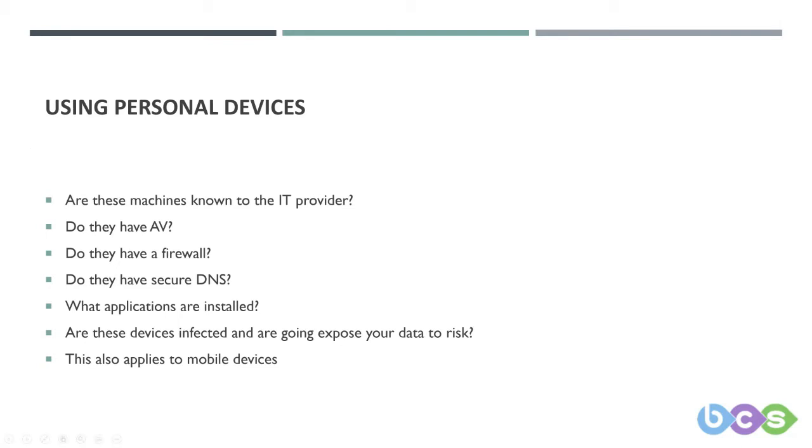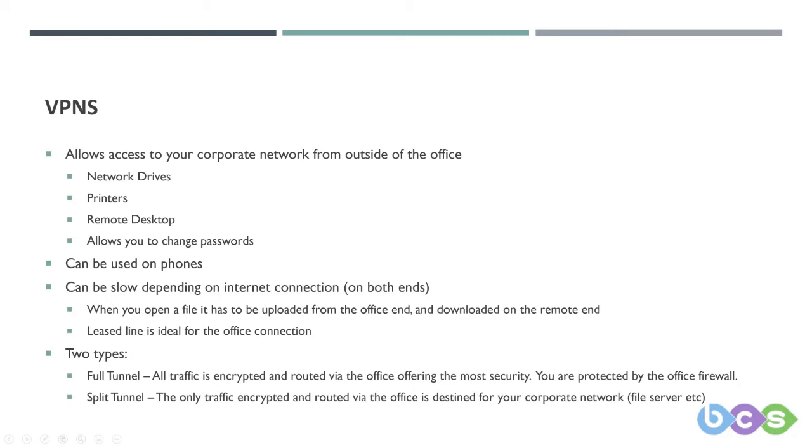VPNs are a good solution to many of the problems with work devices being used at home. A VPN allows access to local storage and printers, and even lets your passwords rotate normally. It can allow secure DNS to be running on your machines, and you can even use a VPN on phones to benefit from protections from your corporate network.